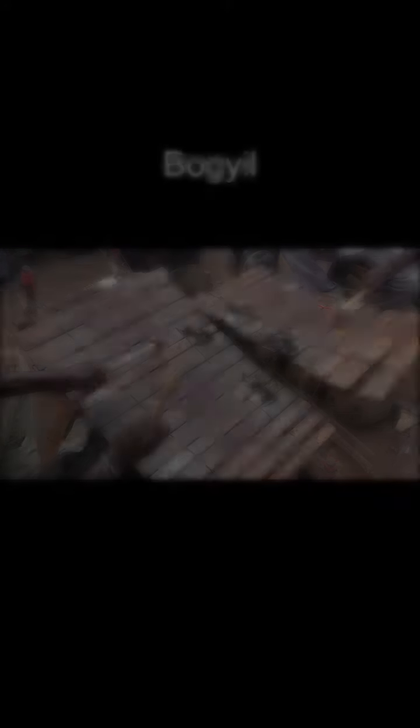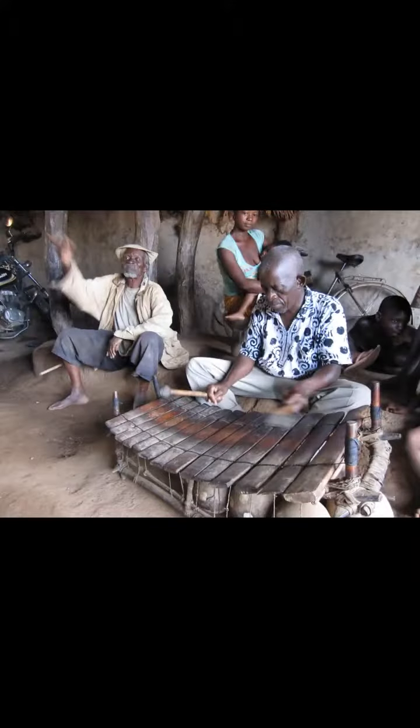The most common Jil found outside of West Africa is the 14-key Kod Jil, built and played by the Burkina Faso people.